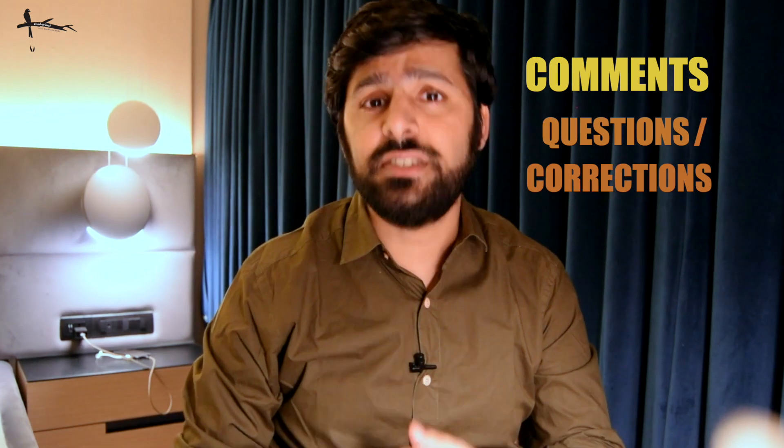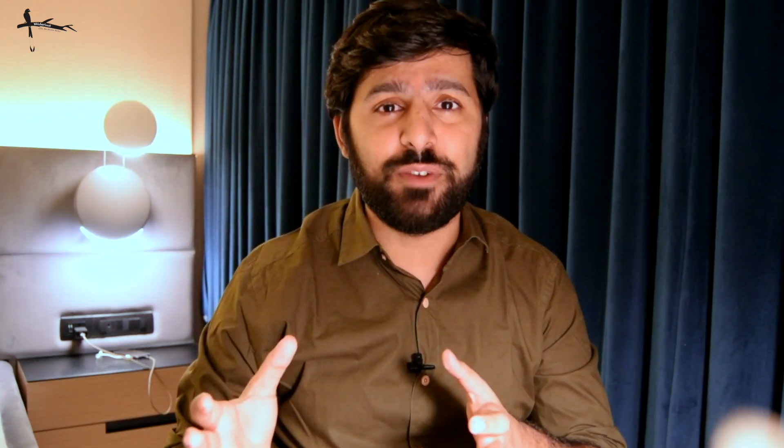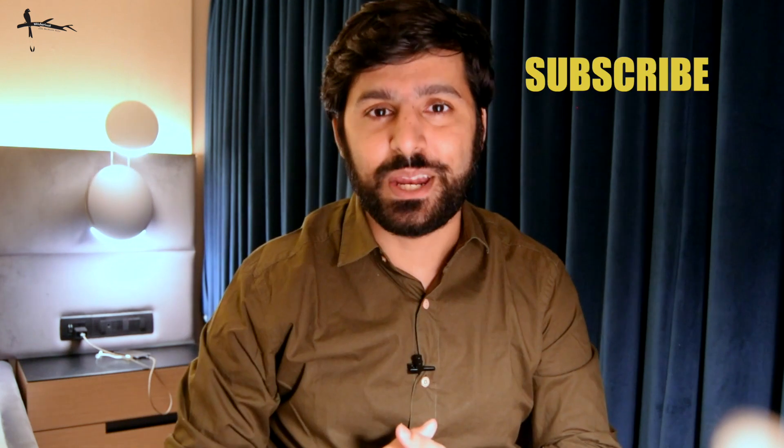Drop in your comments as well with any questions or any particular clarifications. And if you are enjoying this series of videos that we are putting together, please do hit that subscribe button.